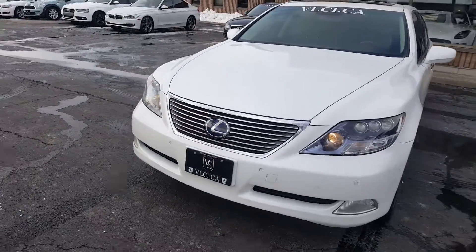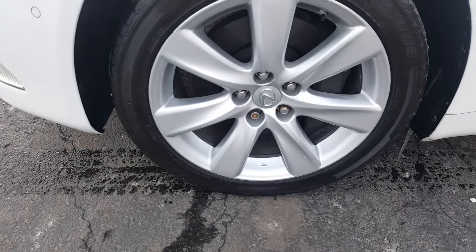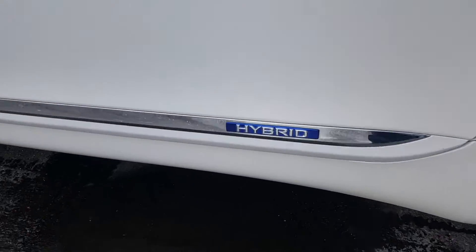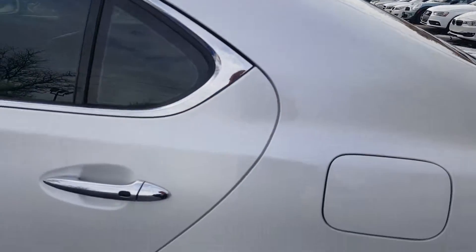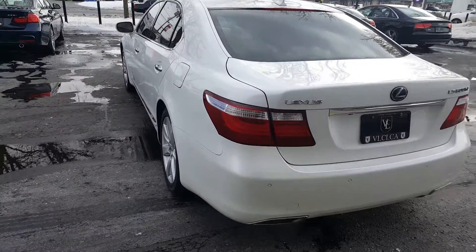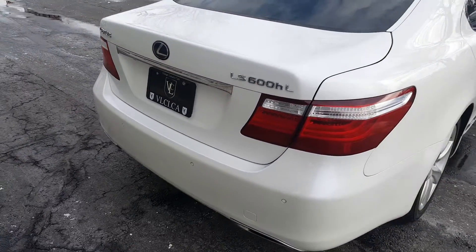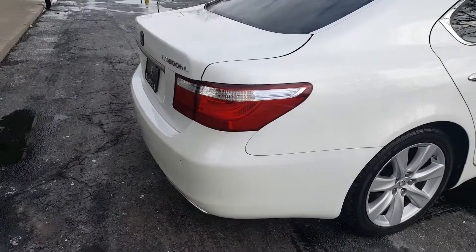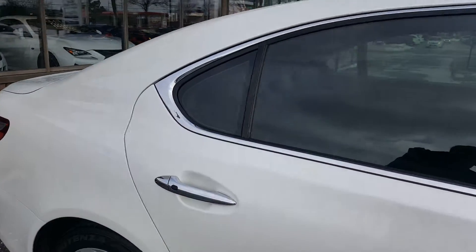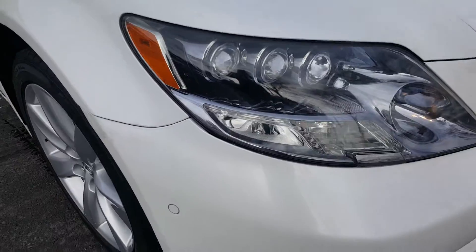Good afternoon everybody. Here's our 2008 Lexus LS 600 hybrid, and it is the extended wheelbase. Beautiful wheels. Beautiful clear headlights.